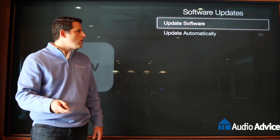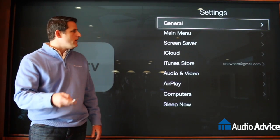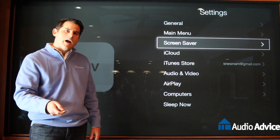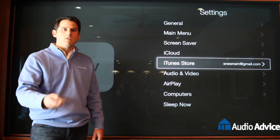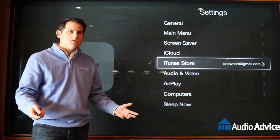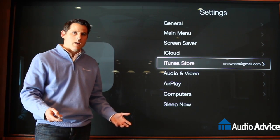If that still does not work, you're gonna go back into Settings, but this time not in General — you'll go down to iTunes Store, log out of the store and log back in. These things will fix about 90% of the things that you could run into with an Apple TV.